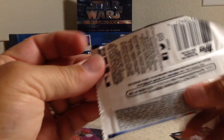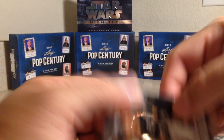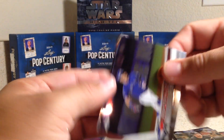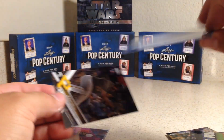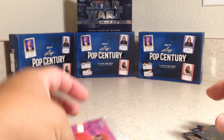I'm glad I got his auto out of this — I got it out of the hobby box. We got Todd Frazier, Josh Donaldson, Manny Margot refractor, and Josh Bell.